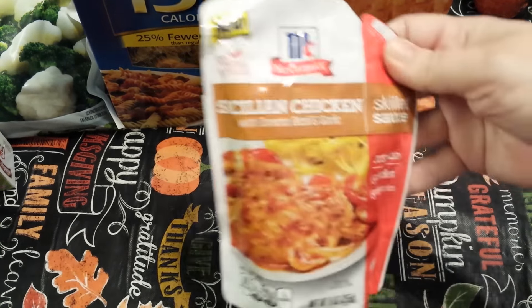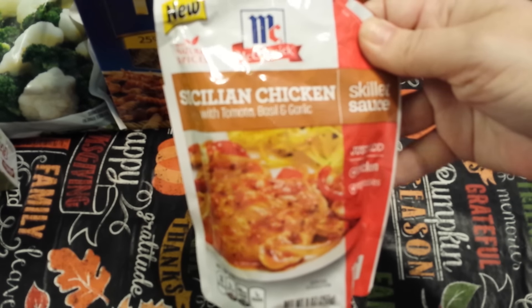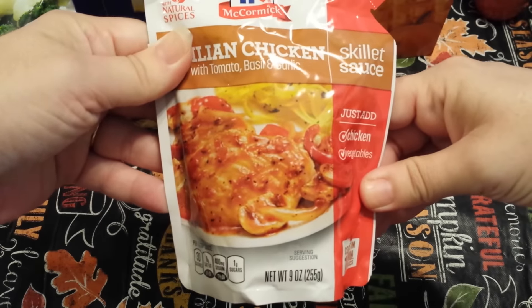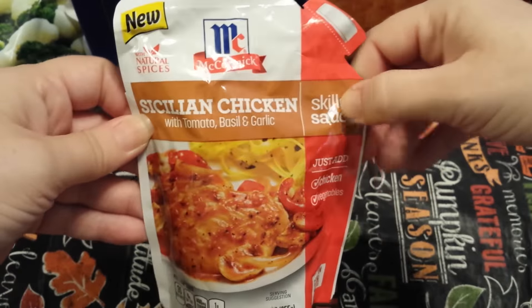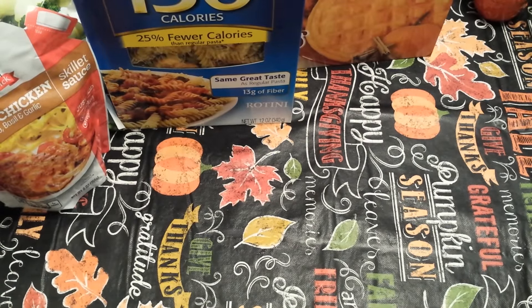Next I found the McCormick Sicilian Chicken with Tomatoes, Basil and Garlic Skillet Sauce. This is a nine ounce pouch — you just add chicken and vegetables. I thought that sounded interesting, so I grabbed that. They did have a few other ones: a barbecue one, a taco one, and another I can't remember.